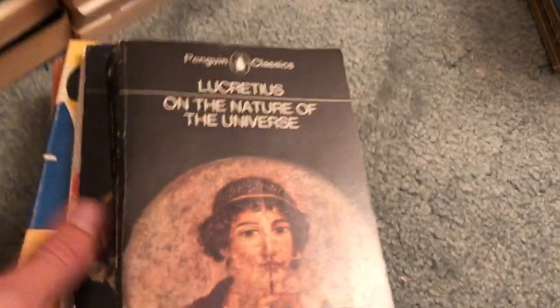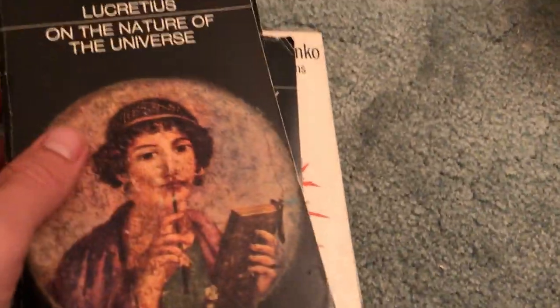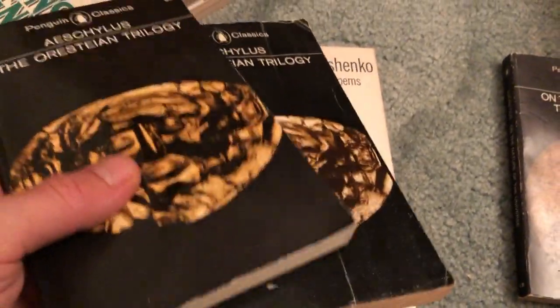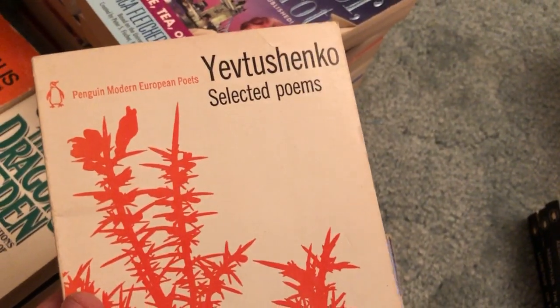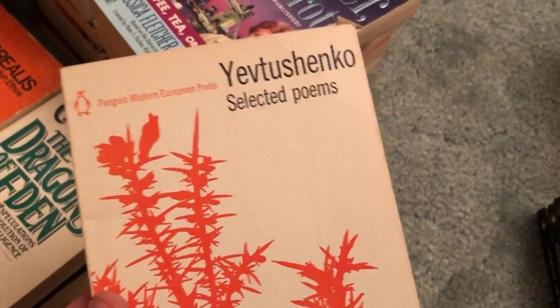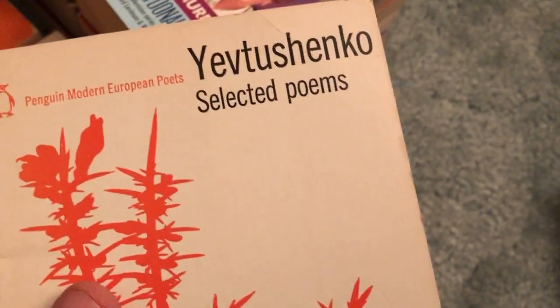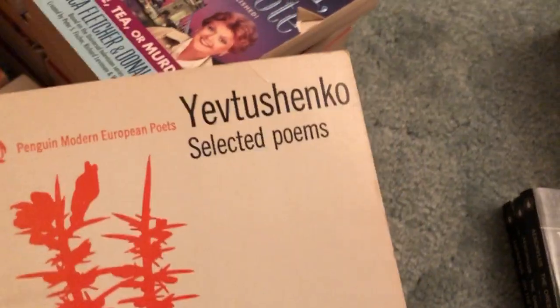We got some poetry, plays, and other such books — some Penguin editions here. There's a philosophy book on the nature of the universe — good pickup. We got two copies of the Orestian Trilogy; one's in a little better condition than the other. You might ask why I got two — it's a good pickup either way, and you're filling the bag. Selected Poems — a Penguin Modern European Poets edition.